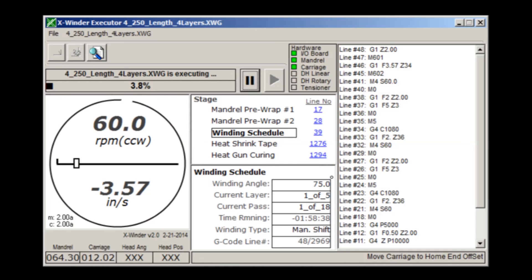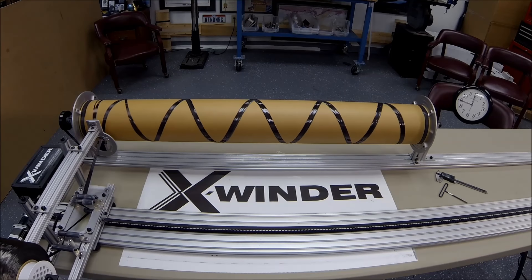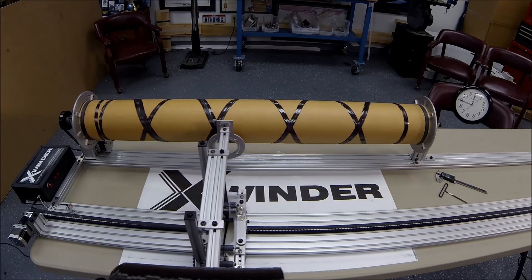The X-Winder software is controlling every step. Each pass by the carriage lays the next filament adjacent to the previous filament until the entire surface area of the mandrel is covered.